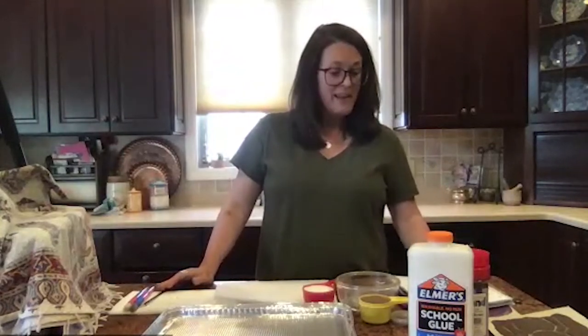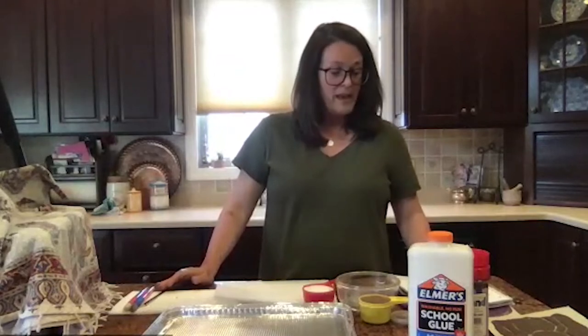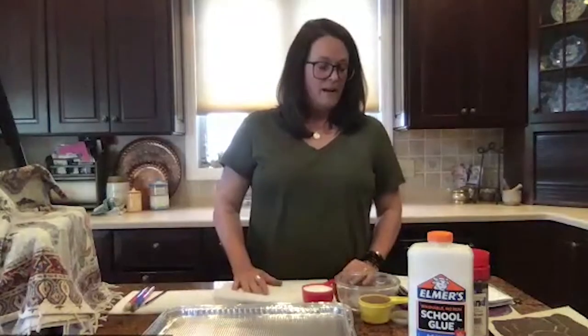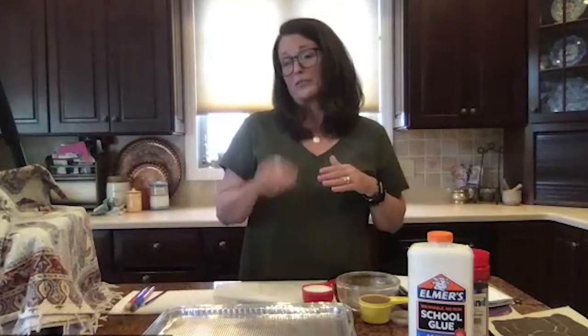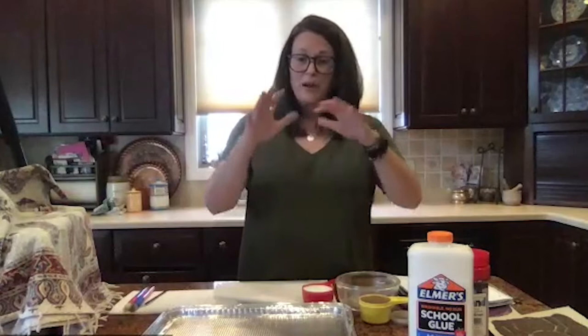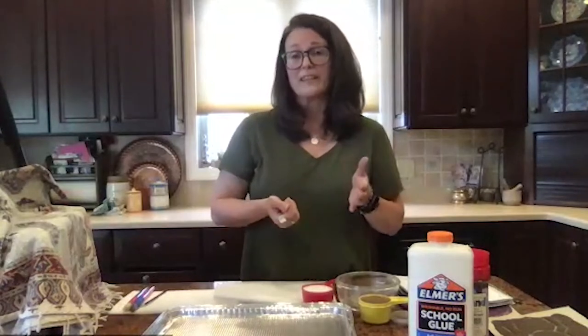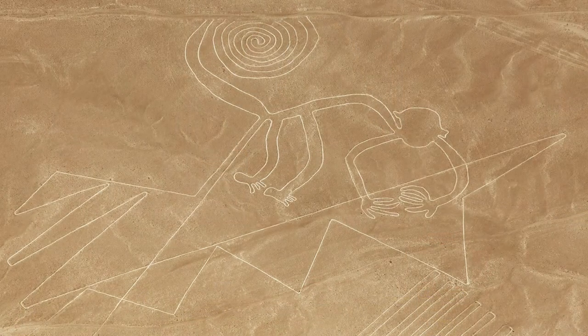The Nazca lines are about 2000 years old and they were created by the Nazca people who lived in Peru. We're not really sure why they made them, but they're beautiful. The way they were created — along the coast of Peru there's a desert, but not a desert like you and I usually think. It's dry and arid with reddish colored rocks along the top, and underneath is another color of soil. They made these by digging the rocks away and moving them to show the layer of soil underneath.